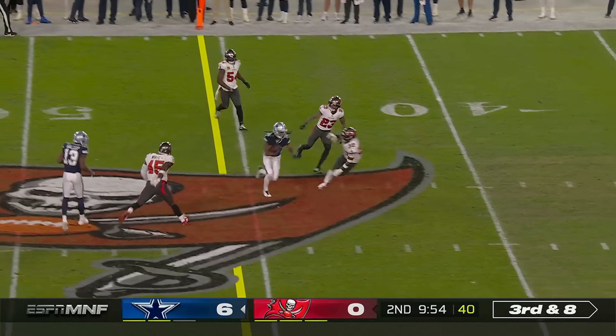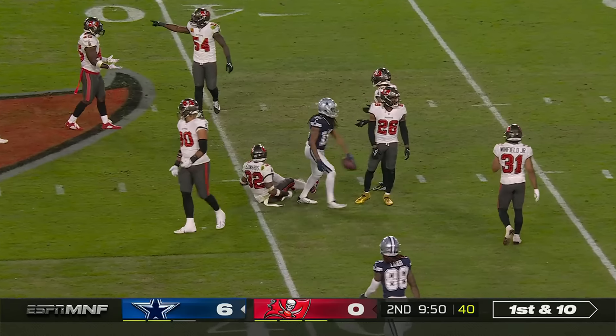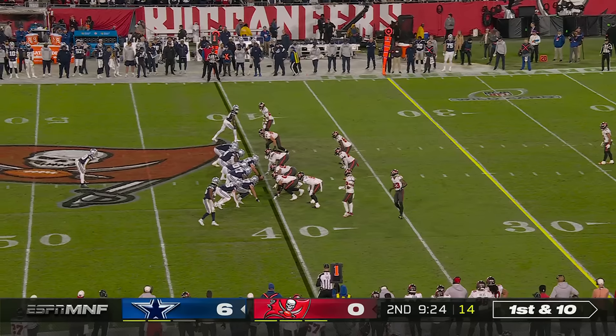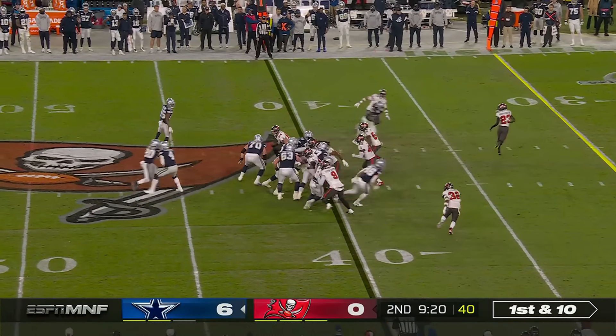Prescott, wide open — the pass caught by T.Y. Hilton to the 40. Signed mid-December, he's knowing where he needs to go with the football, and them catching it and being able to turn and pick up the first down.